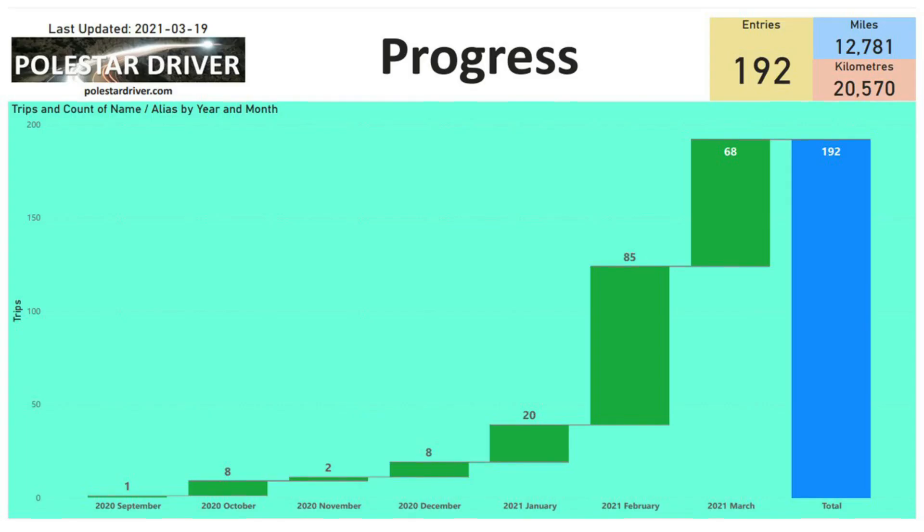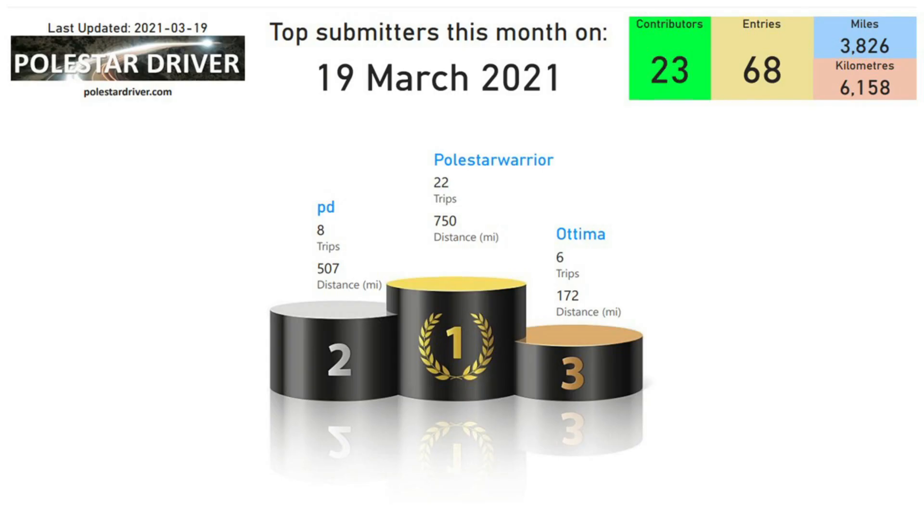Here you can see the progress that we've been making. In March we've had 68 submissions so far and I'm sure we're going to exceed the 85 that we achieved in February. So thank you very much to all those who have been submitting their data. Here we can see the top three submitters for March so far. This is as of the 19th of March and we have Pulsar Warrior in first place with 22 trips and the equivalent of 750 miles.